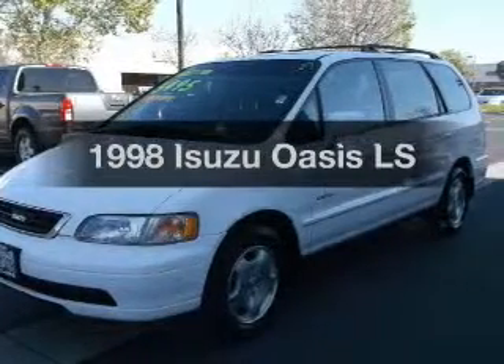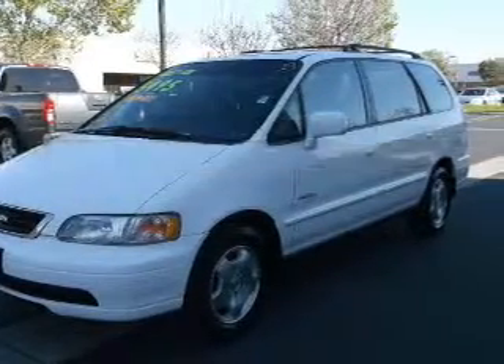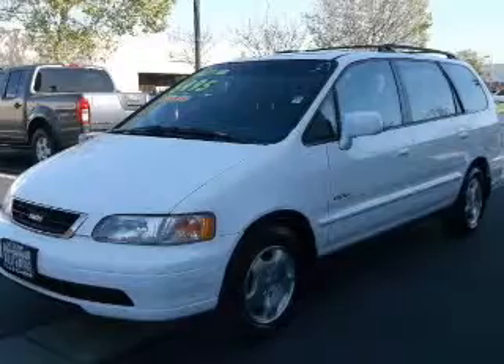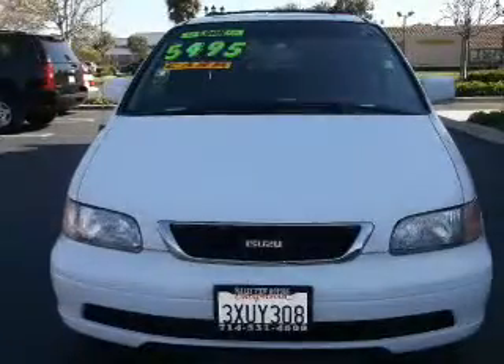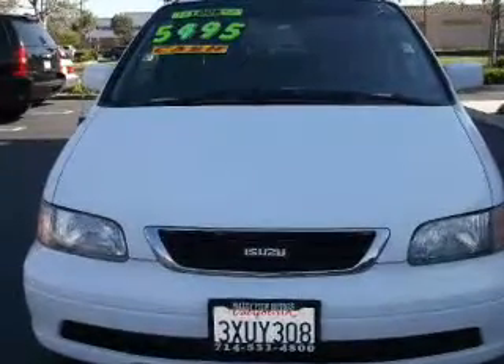Travel the roads in style and comfort in this great vehicle. With an efficient four-cylinder engine, the powertrain includes front-wheel drive that responds smoothly to its automatic transmission, and brakes safely with the anti-lock braking system.